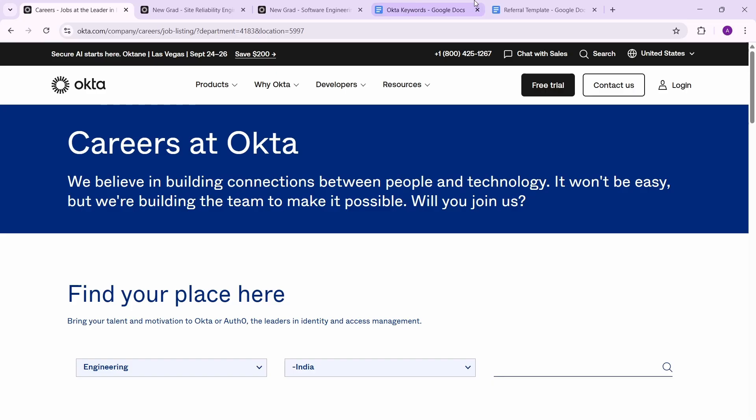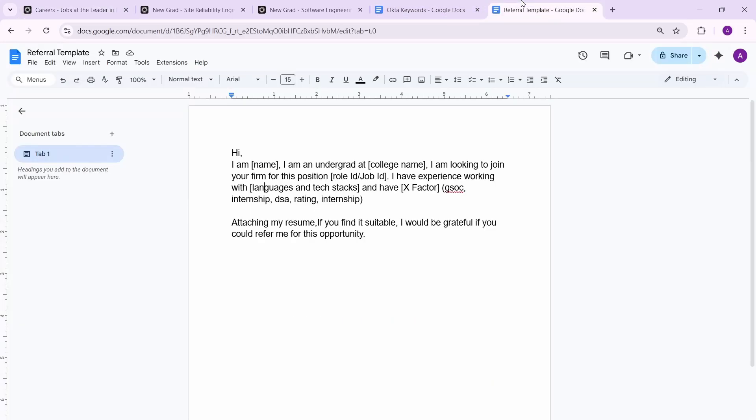You can find Okta employees by searching on LinkedIn. Start your message with: 'Hi [Employee Name], I am [Your Name], an undergrad at [Your College]' — or if working, mention your company. Then say you're looking to join for a specific position, and include the role ID, job ID, and a link to the opening. Follow with: 'I have experience working with React.js, Node.js, JavaScript, Python,' etc.